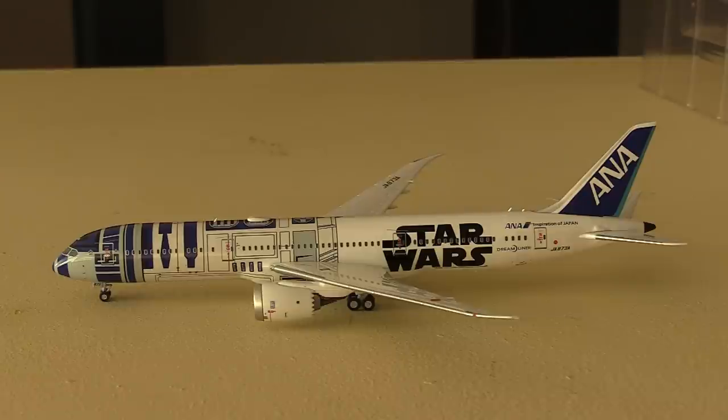ANA is one of the world's leading airlines in terms of the number of 787s they have. They currently have 36 787-9s with a further 12 on order. Of course only one is painted in this special Star Wars livery — the rest are all regular 787-9s.